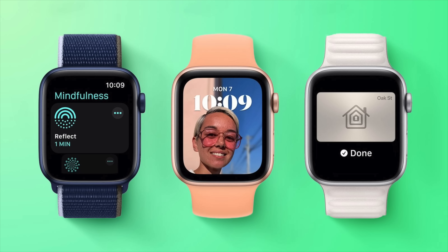watchOS 9 will have some updates that impact the day-to-day operation and navigation on the wrist-worn device. Those features include an updated power-saving mode that will allow for the use of apps and features while cutting down on battery usage, expanded atrial fibrillation detection, improved health and activity tracking, more workout types, and a refresh of existing watch faces, and more.